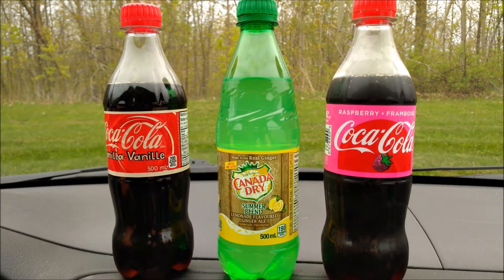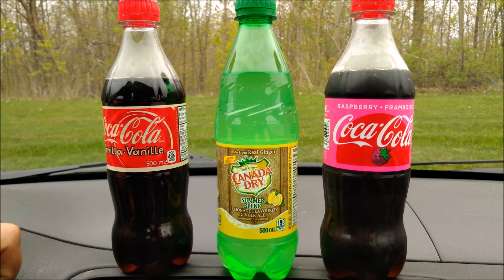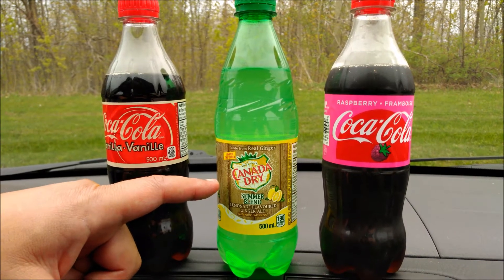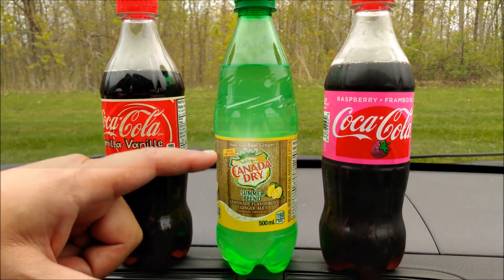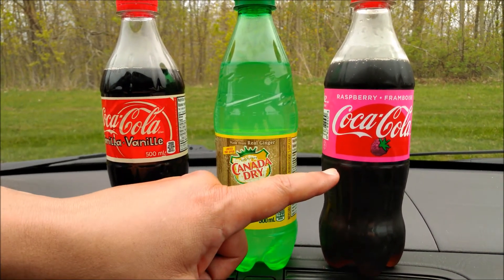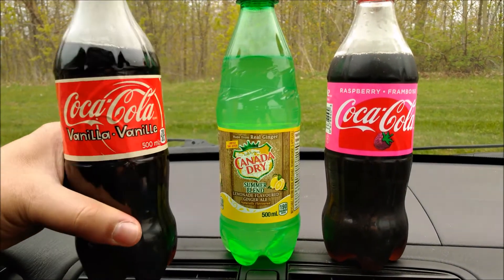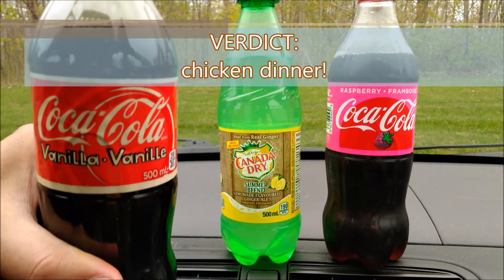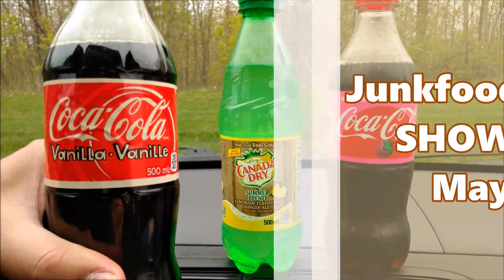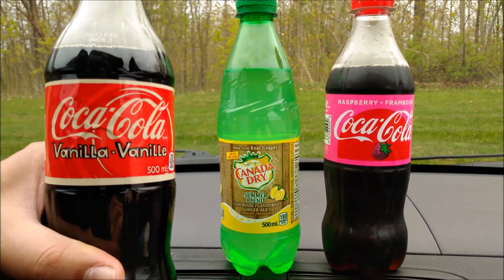Let's do a showdown vote. I think the Canada Dry limited edition lemonade-flavored ginger ale is going to bring up the rear. In second place, the Raspberry Coke, which leaves us with today's winner — I never thought I would be voting for Vanilla Coke to take this showdown. Thanks for joining us on this Coke edition and hope you liked us trying these new flavors.